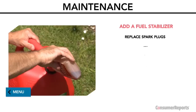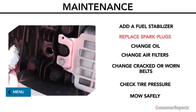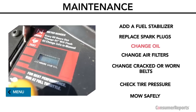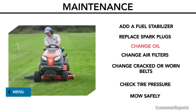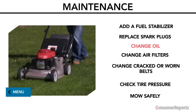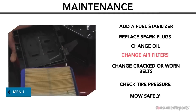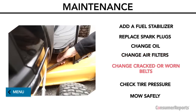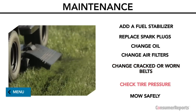If your mower won't start, bad gas is likely the culprit — empty the old fuel and make sure to add a fuel stabilizer next time. Replace spark plugs every hundred hours or two to three years. Change the oil: for ride-ons, check the manual to see how many operating hours before an oil change; for walk-behinds, change it at the start of the season. Change the air filters according to the owner's manual. If the belts look worn, frayed, or cracked, get new ones. Check the tire pressure at the start of the season.